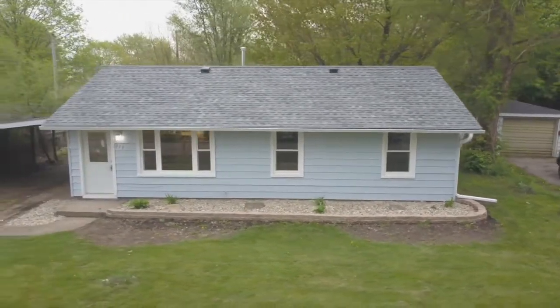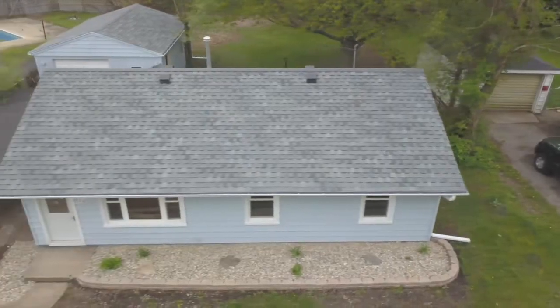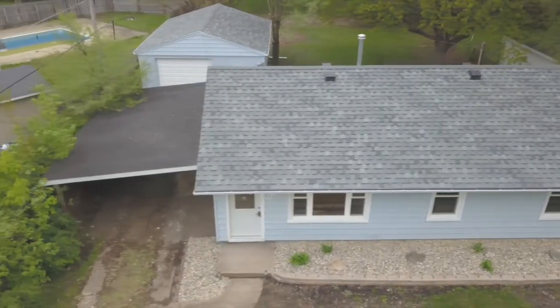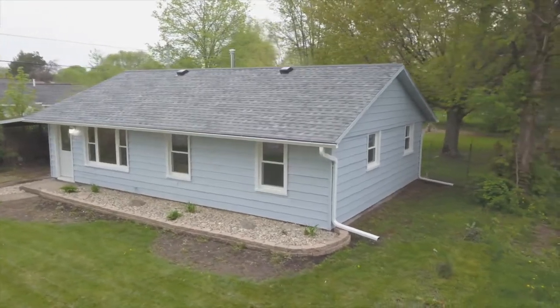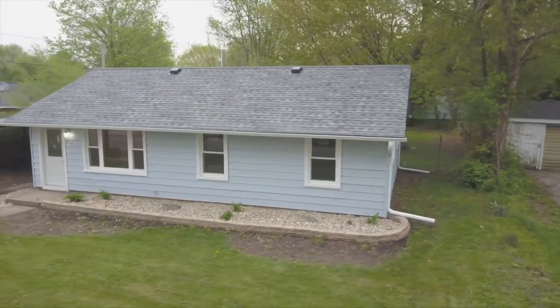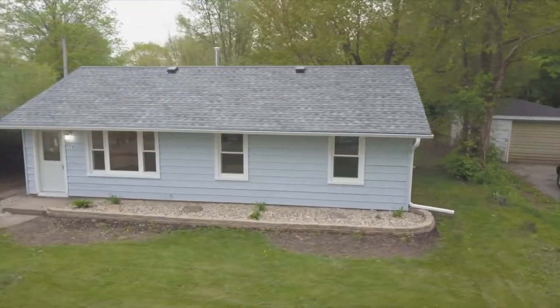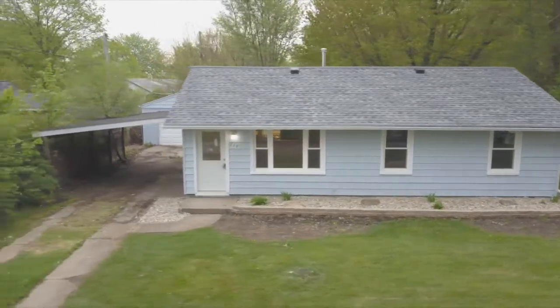We take everything to the studs. We don't just put lipstick on a pig — we redo everything. We bring it up to code, and we offer people in lower-priced, entry-level homes and people who are downsizing finishings and touches that are in higher-priced homes that nobody else is doing. So let's go ahead and walk in the house right now.